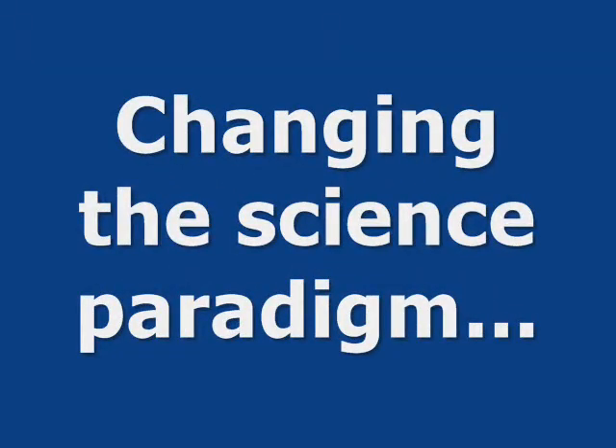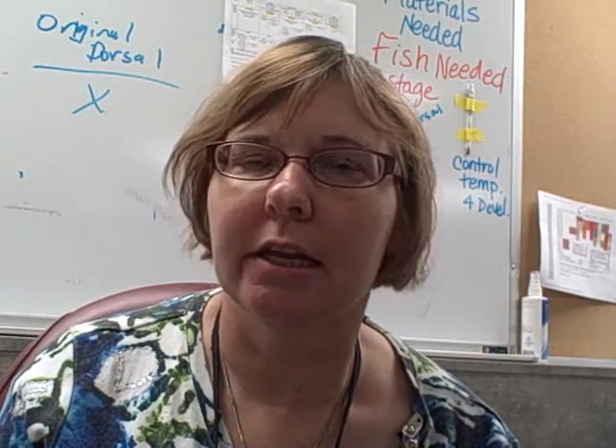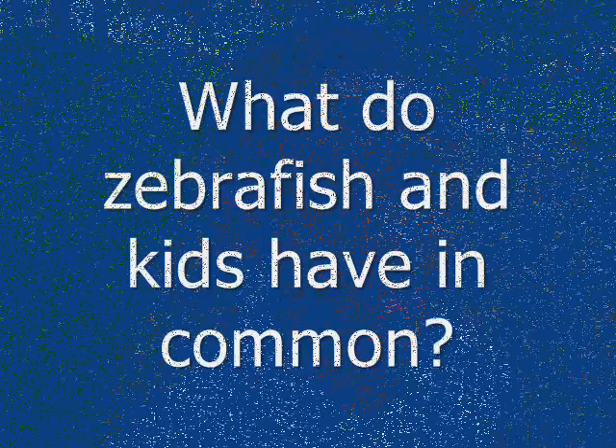We've been working with zebrafish, doing experiments and testing different experiments out for other grades. The zebrafish shares about 75% of its DNA with ours, so we're trying to do experiments on it to see what happens to the zebrafish will pretty much happen to us. We're trying to see when it's a baby, the growth effects that happen when you add alcohol to the water and nicotine and those kinds of things.